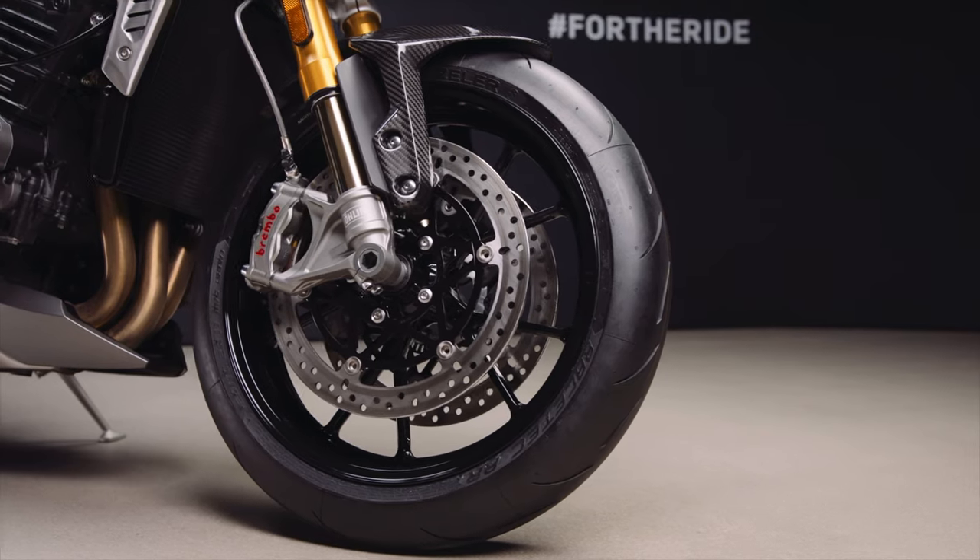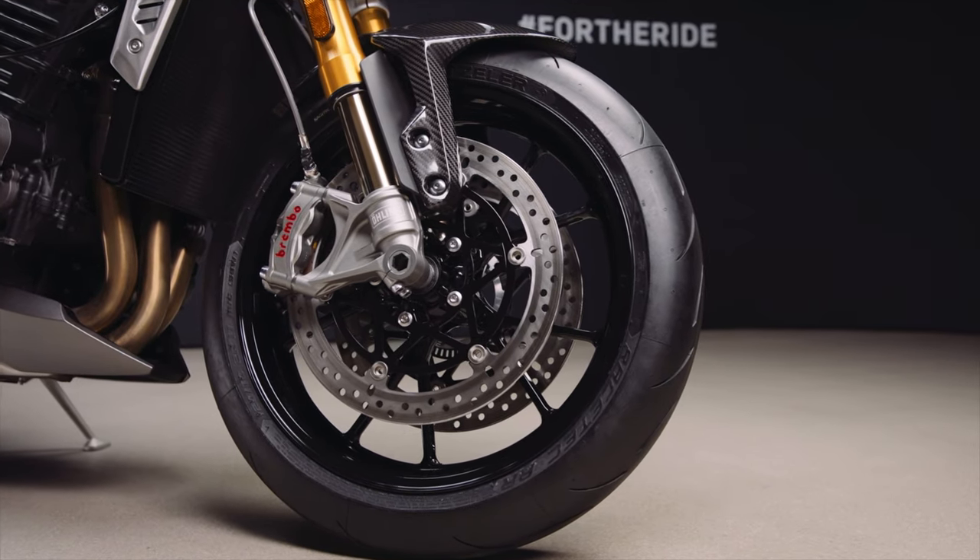Braking comes courtesy of Brembo Stylema calipers for sports bike-like braking. It should be good — at least they'll be shiny, if nothing else.